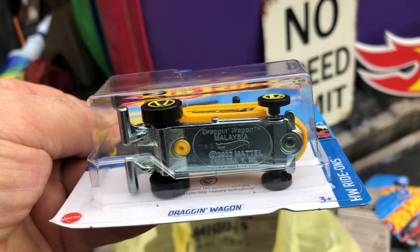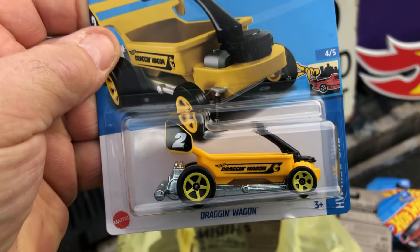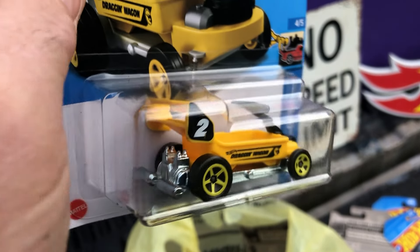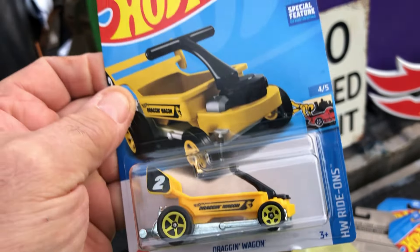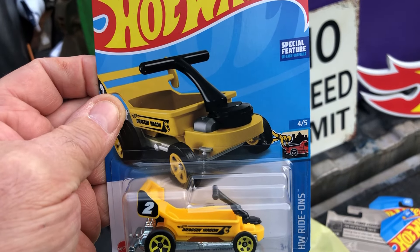And we got a Dragon Wagon, HW Ride Ons, which is also a treasure hunt — it's got a little symbol. Pretty cool, a little special feature.